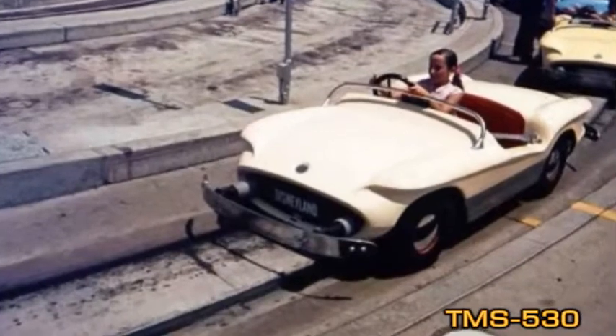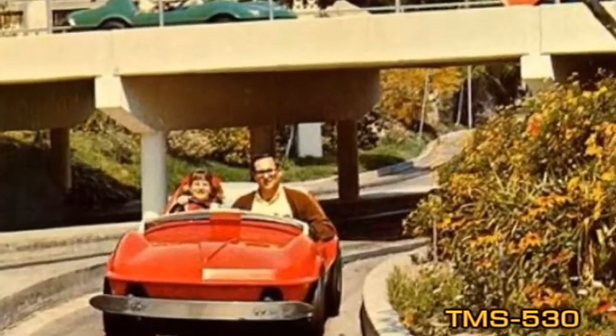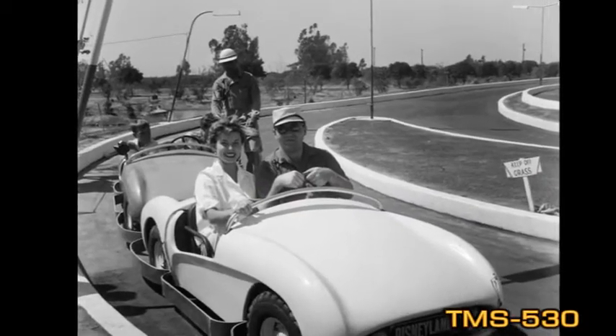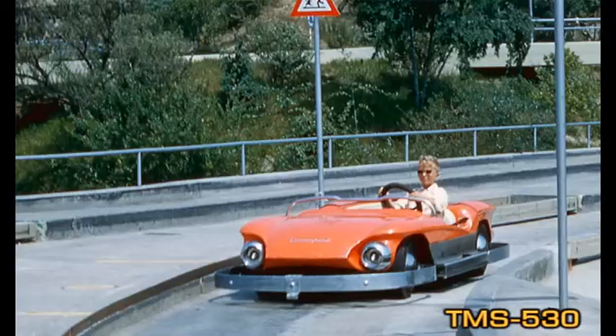The Mark 1 cars that hit the Tomorrowland Road in 1955 were modeled on foreign sports cars — Porsches and Ferraris in particular — to give them a sleek, low-slung look that anticipated styles of the next decade, if not quite the next century.